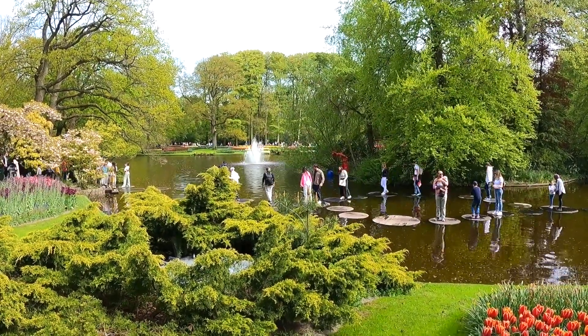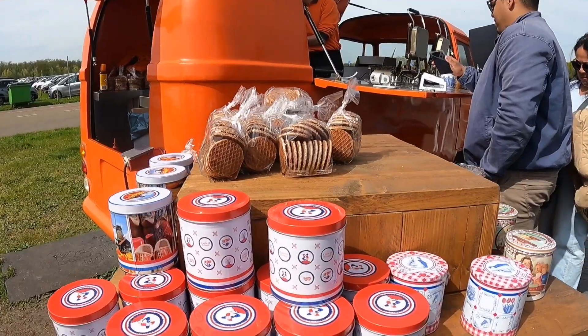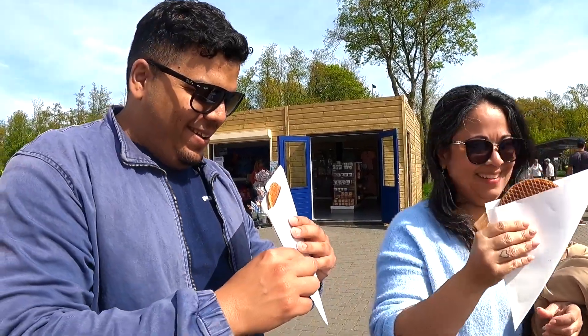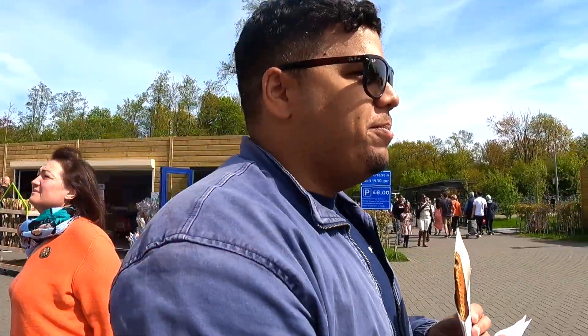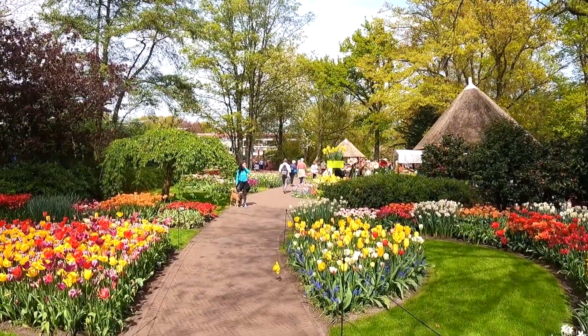I would finish this video with delicious Dutch waffles. And remember guys, I'm not a vlogger, I'm a traveler. So I hope you enjoyed the video. And if you like, you can hit the like button and the subscribe button. Maybe you can help the channel. Bye bye.